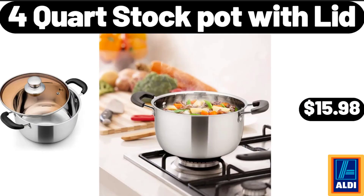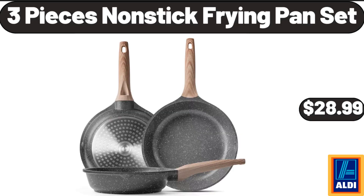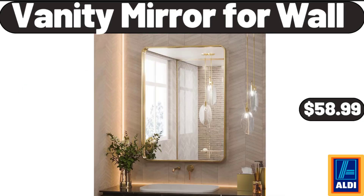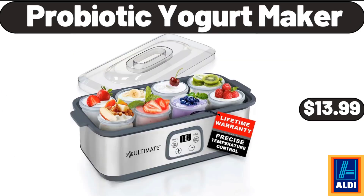4-quart stock pot with lid, $15.98. Love and fresh plain English muffins, $1.19. 3-pieces nonstick frying pan set, $28.99. Outdoor potting bench with metal tabletop and adjustable shelf, $89.99. Vanity mirror for wall, $58.99. Bathroom space saver cabinet with three fixed shelves, $34.99. Probiotic yogurt maker, $13.99.